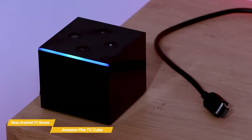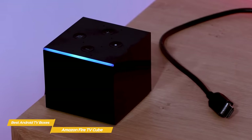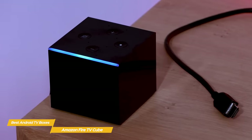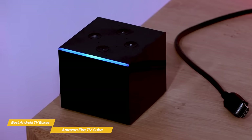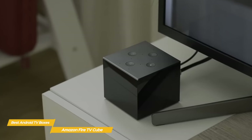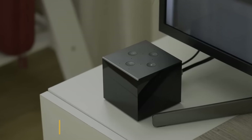If you're already invested in the Amazon ecosphere or looking for an Android TV box that combines Amazon Fire TV with an Echo speaker, the Amazon Fire TV Cube would be an excellent choice. It's easy to use, reasonably priced, and offers a solid overall user experience.